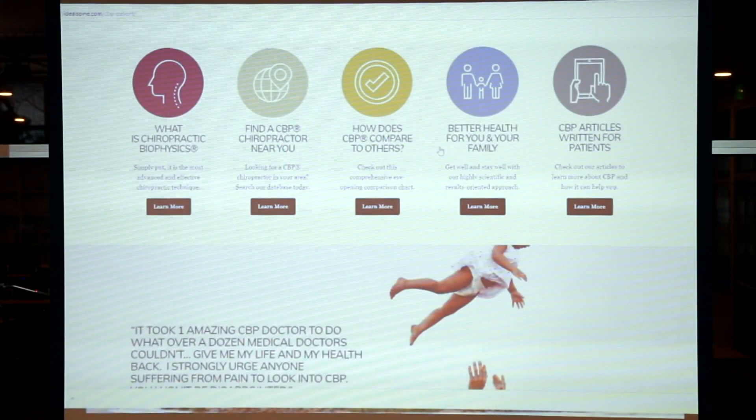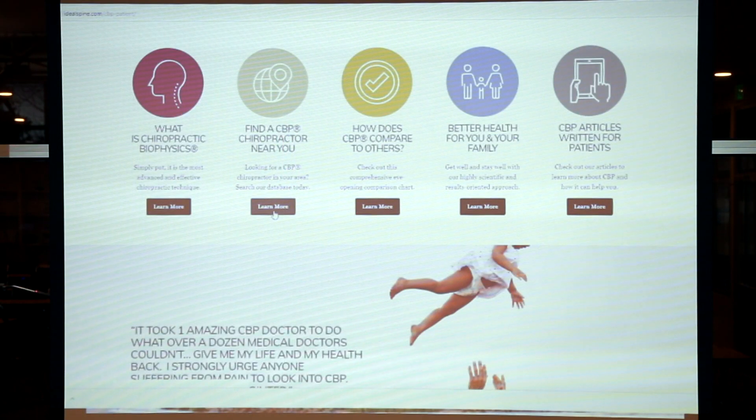CBPPatient.com is where patients can find doctors trained in the indications and contraindications for the cervical Denneroll. What the consumer has to realize is the Denneroll is not something you can just buy on your own and use — it's not a toy. It is an evidence-based prescription orthotic where you have to have an exam and an X-ray to identify if you're a candidate for this device. Chiropractors trained in this will prescribe the Denneroll for patients that actually need it. You have to go to your prescription-based orthotic provider — in other words, your healthcare provider. Find a CBP-trained and Denneroll-trained chiropractor in your area.